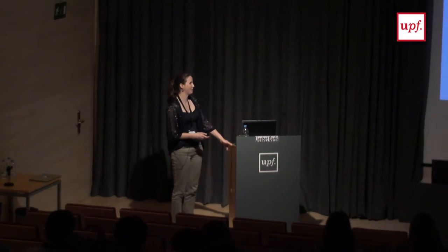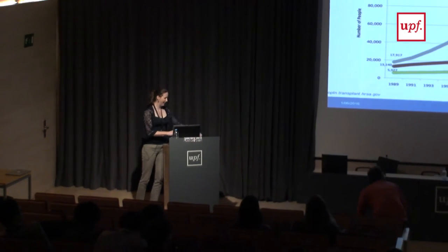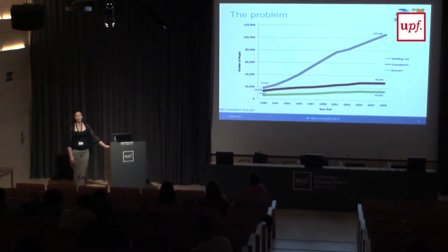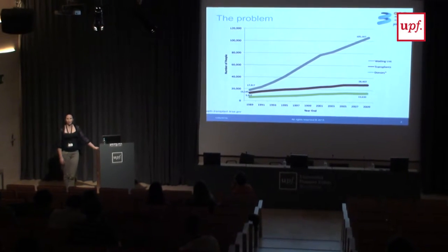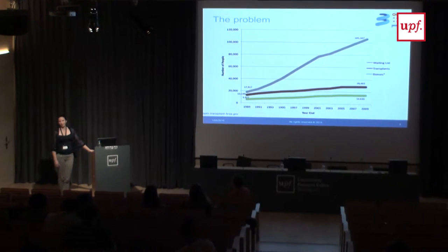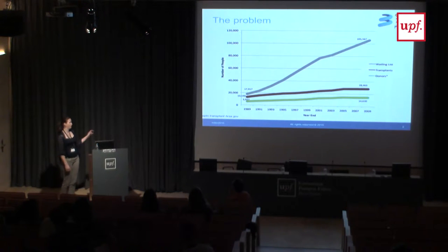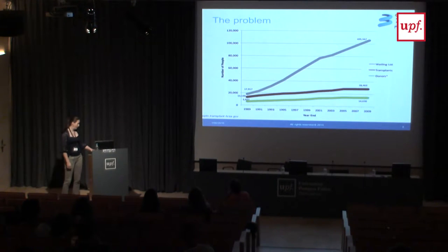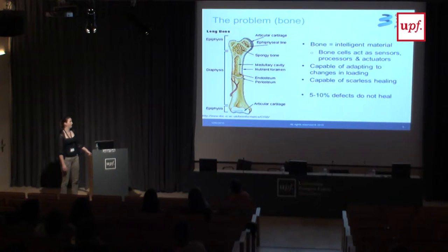Good afternoon everybody. I'm staying in the musculoskeletal system as Jérôme was doing, but shifting clinical perspective slightly. Whereas Jérôme was looking at the intervertebral disc and back pain, we're working in the field of tissue engineering. This slide is basically all the justification we need for why we do tissue engineering. It shows, just for the US alone, the clinical problem arising from the need for donor organs. You see in green the number of donors, in brown the number of transplants, and in grey the number of people on the waiting list — and this includes bone.